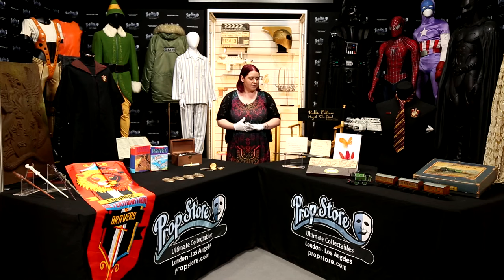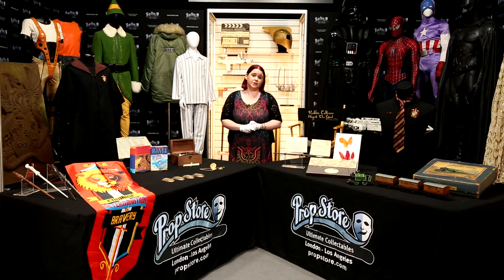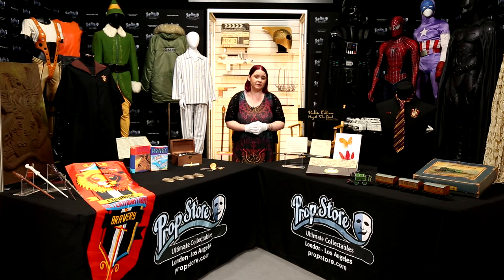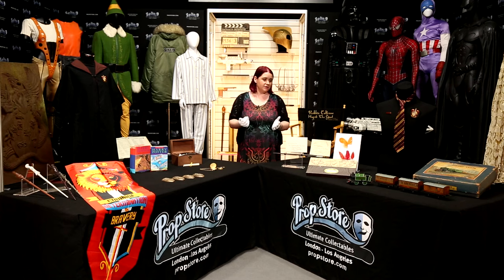I want to start with a few lots that have quite a heartwarming story behind them. We've got five lots from a gentleman called George. George was diagnosed with leukemia at the age of four, and when he was coming towards the end of his treatment the Starlight Children's Foundation granted him a wish to visit the Harry Potter film set. He went off to set, met Daniel Radcliffe while they were filming Deathly Hallows, and Warner Brothers gifted him a few mementos. Thankfully George is in remission and a percentage of the sale proceeds will be donated to the Starlight Children's Foundation.